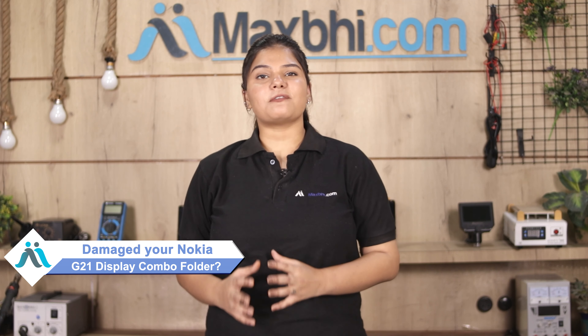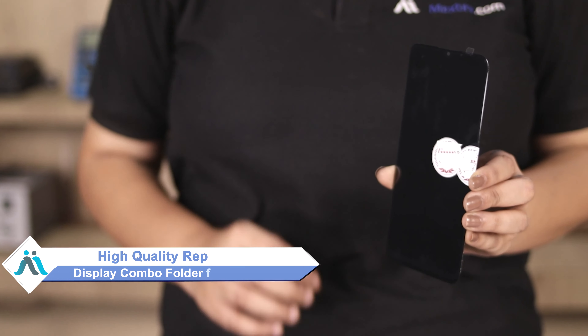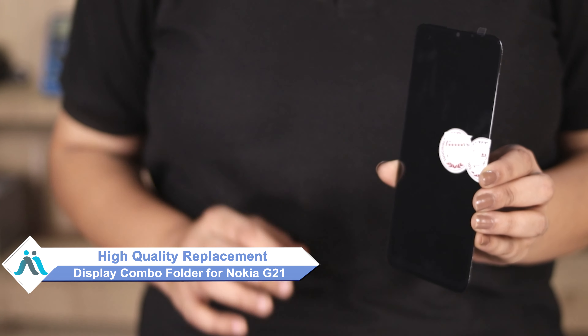Hi friends, this is Lucky from MaxBee.com. Friends, is it a damaged Nokia G21's display combo folder? Worried about the high repair cost of your smartphone?